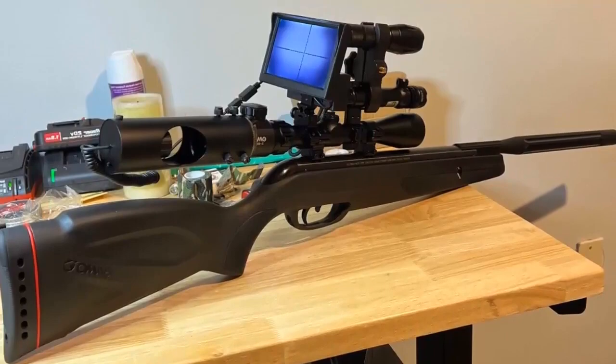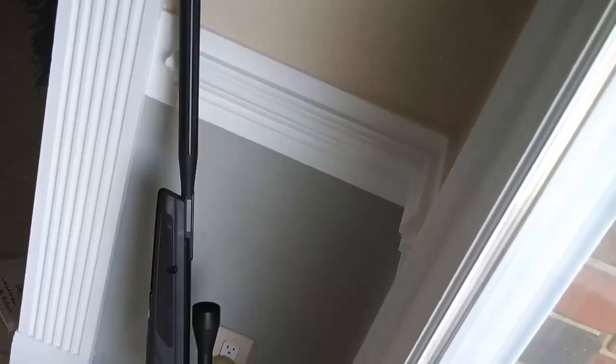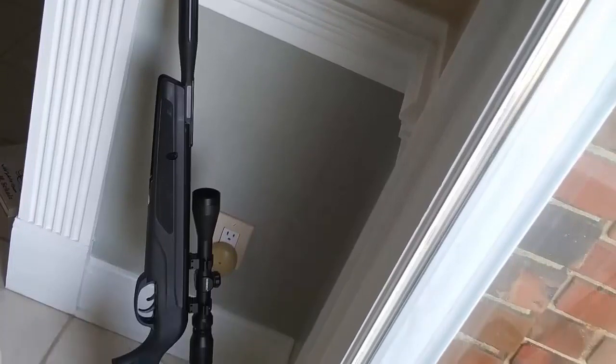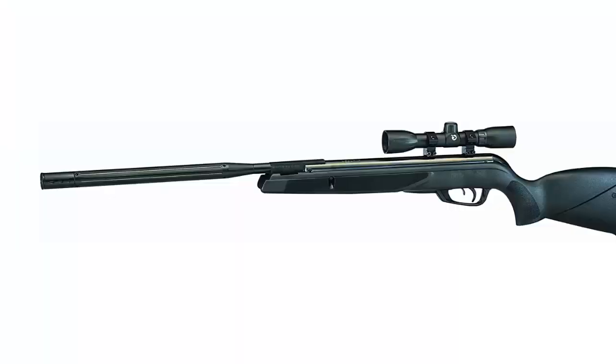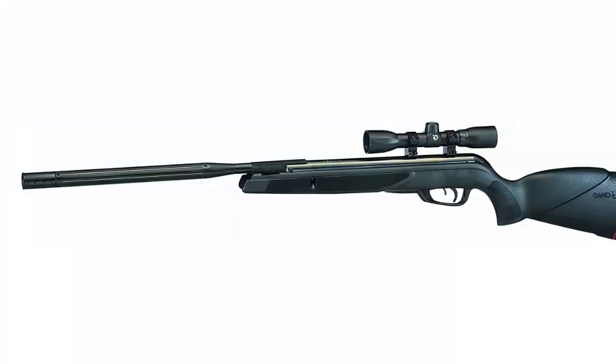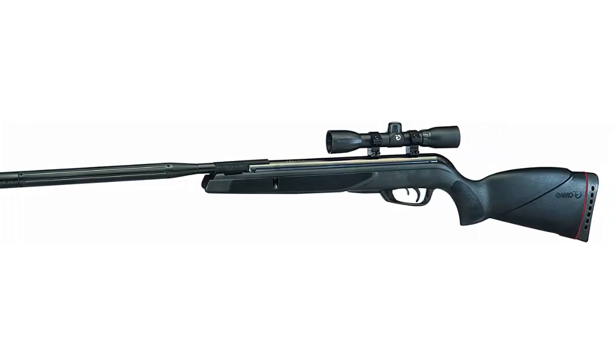In terms of performance, the Gamo Wildcat Whisper is a powerful air rifle that can shoot pellets up to 1,200 feet per second. This gives it enough power to take down small game and to be used for target shooting. It also has quiet operation, making it perfect for hunting in small areas. Overall, the Gamo Wildcat Whisper is a great choice for those looking for a reliable, affordable, and powerful air rifle — especially for beginner shooters.